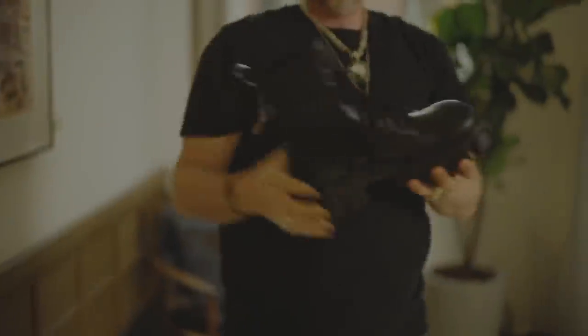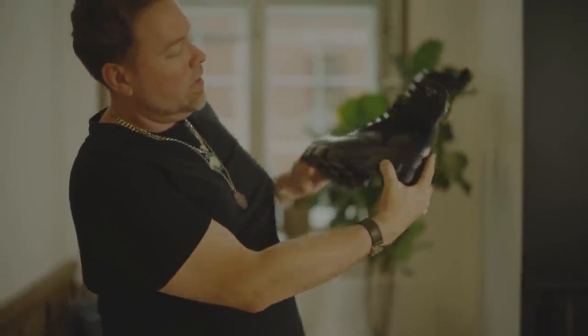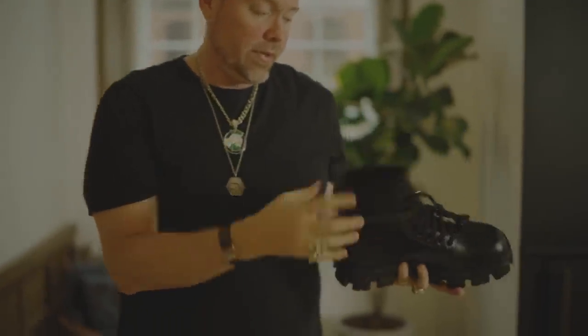The moon boots everyone's been seeing — I got them in black too. This is a recycled nylon, which is good for waterproof.